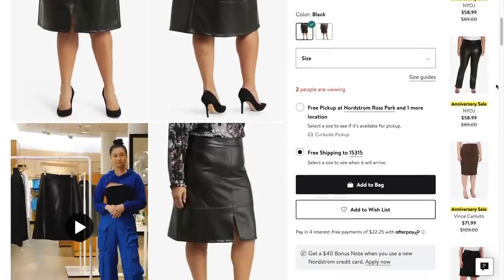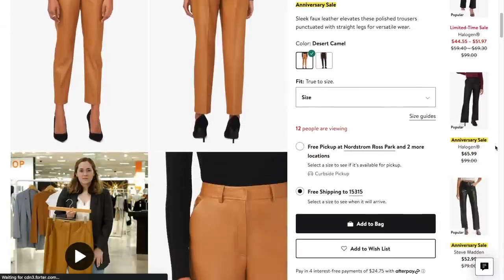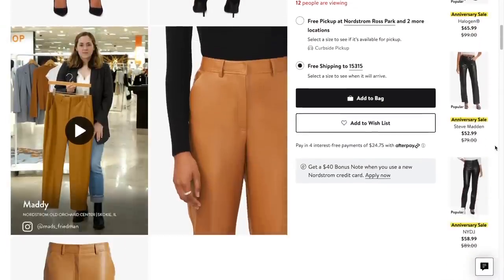It's not overly shiny or cheap-looking — the stitching is on point and the quality of the leather is just right, not too heavy and not too light. They really did their thing with this faux leather. The skirt is from the Not Your Daughter's Jeans brand, and you know they know how to cut pieces for women.